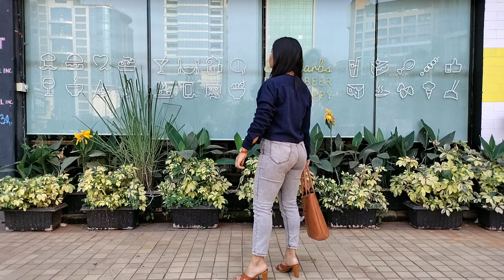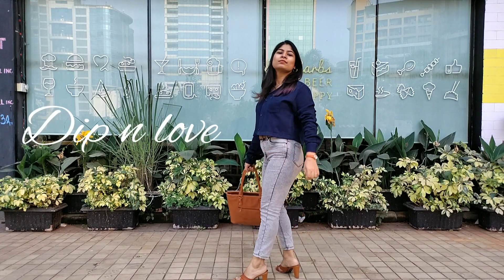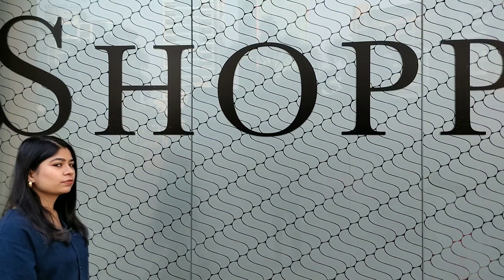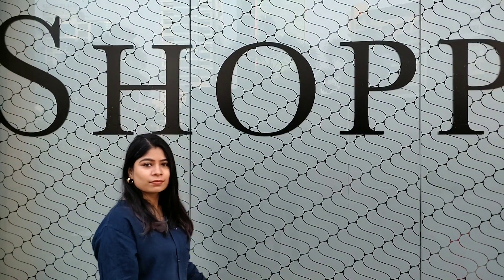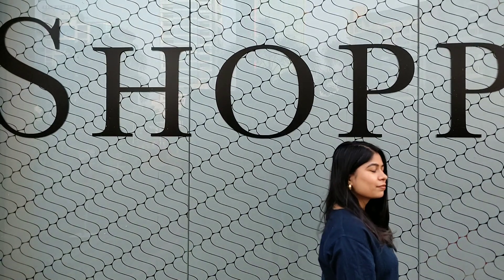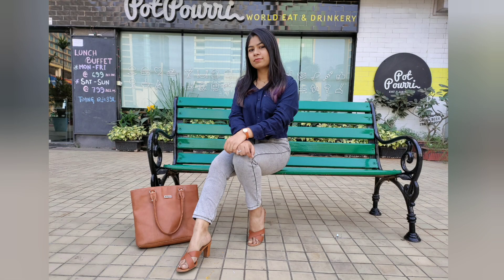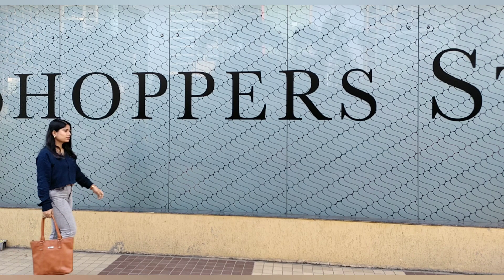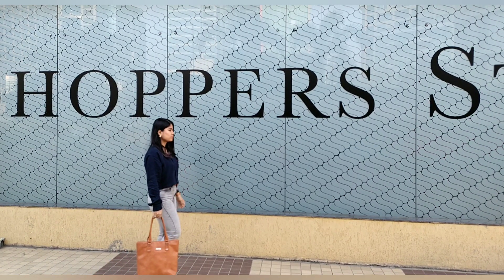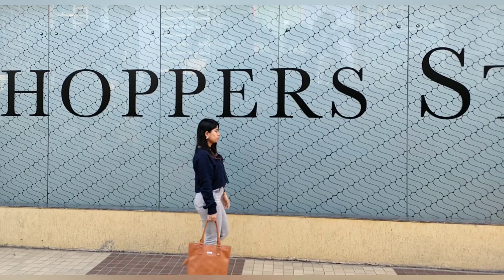Hello everyone, my name is Deepika and welcome back to my channel. This video is not a sewing tutorial — this is a styling video. In that sewing tutorial I styled it one way, but then I realized how versatile this piece is. So I styled this crop shirt in multiple ways and here I want to share all those looks with you.